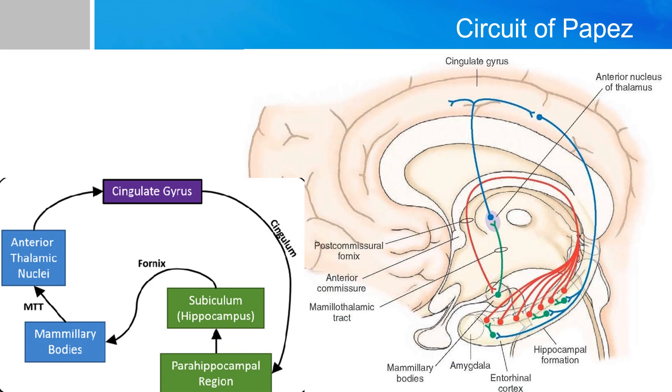Before we talk about the limbic system, we have to talk about its precursor, which is the Circuit of Papez. This circuit was initially described by James Papez in 1937 and it goes as follows.